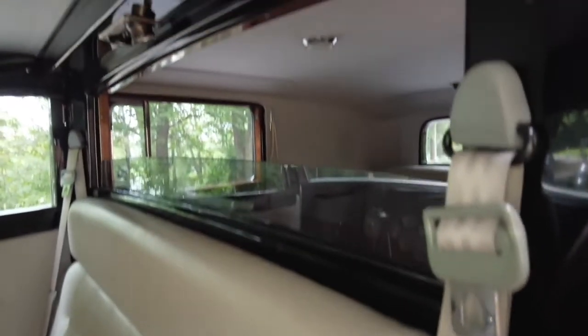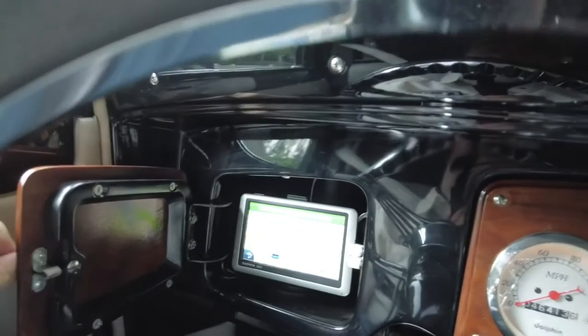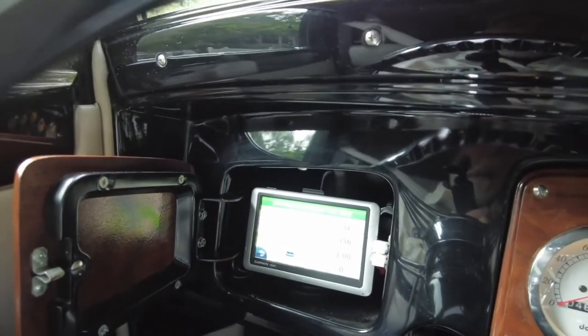But wait, there's more. It has five electric windows, including the divider window separating the passenger compartment, and a hidden GPS tucked away in a glove box.